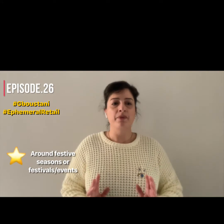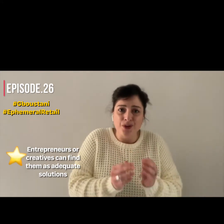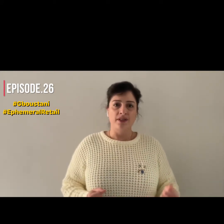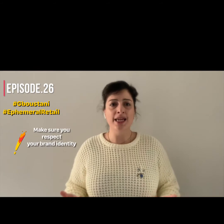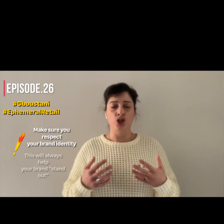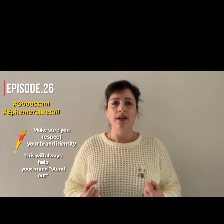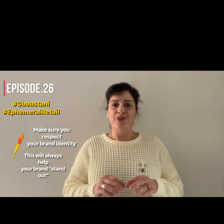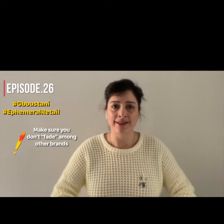Regardless, you need to keep in mind some important things when creating your pop-up stand or stage along with others. If you need to stand out amongst others, you need to make sure that your identity is respected. Any brand appearing anywhere should make sure that its brand identity is clear and clearly maintained, as appearing with other brands might have the risk of having you fade out. You need to make sure to maintain your brand identity and to stand out amongst others.